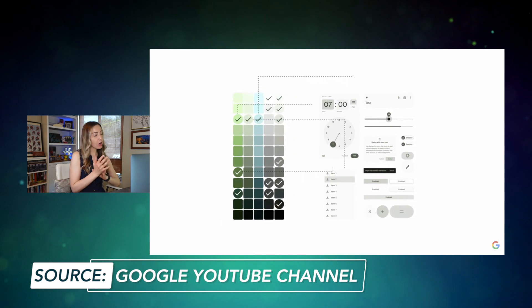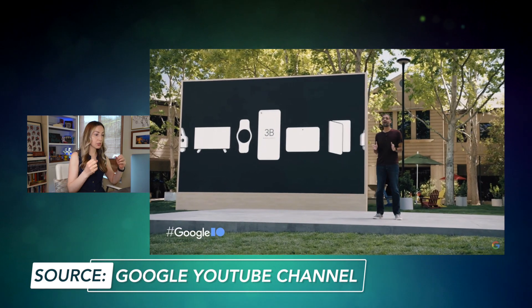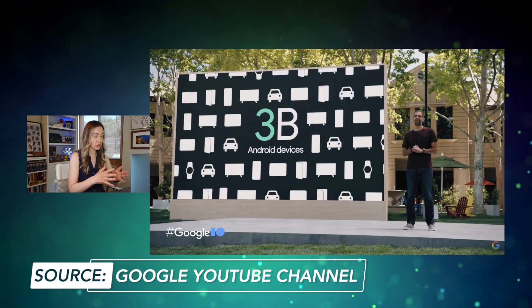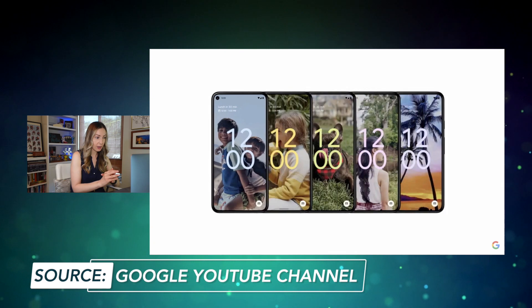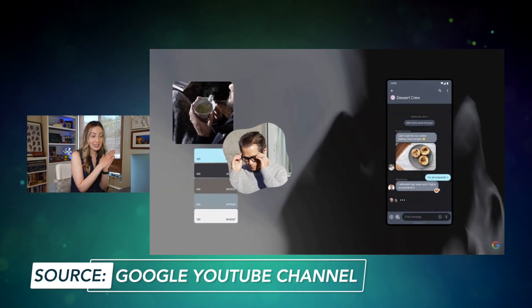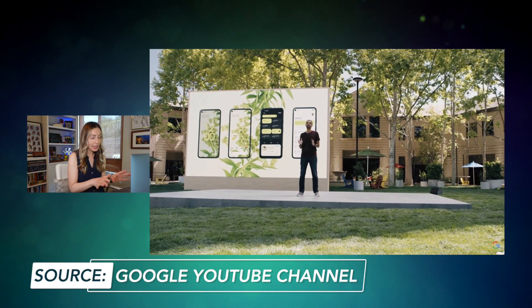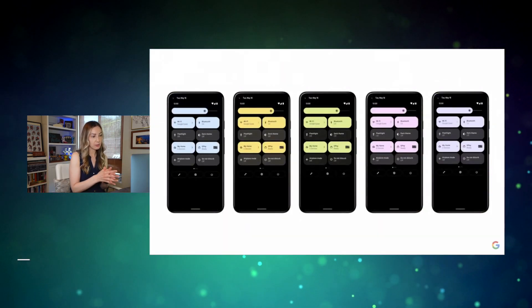Android 12 showcases some lock screen changes, as well as changes to the overall widget system. There are also new privacy features, including an all-new privacy dashboard that'll tell you camera, microphone, and location access, among other permissions. The biggest takeaway is that Google says this Material You system will be applied cross-platform — so think web, apps, hardware, and Android.